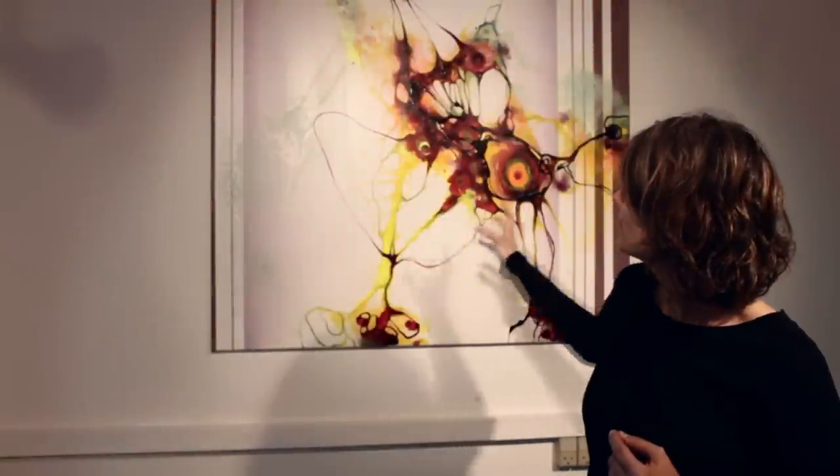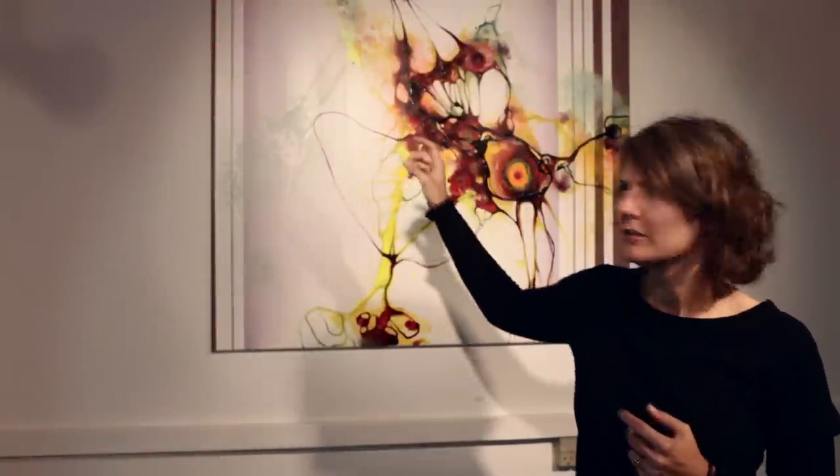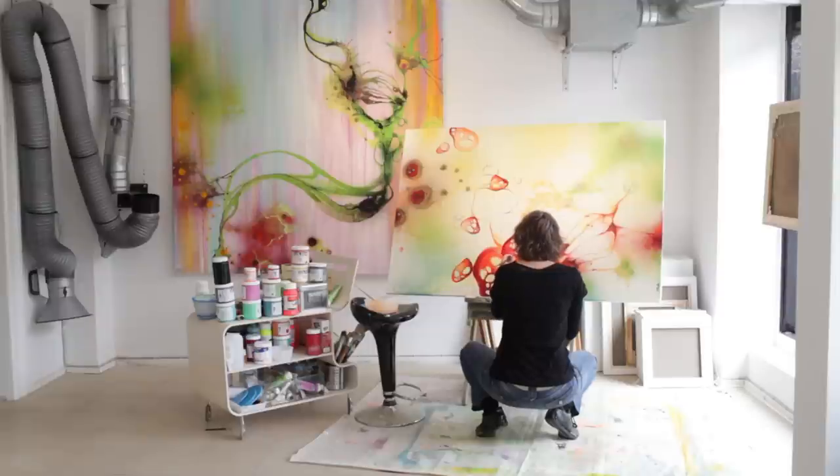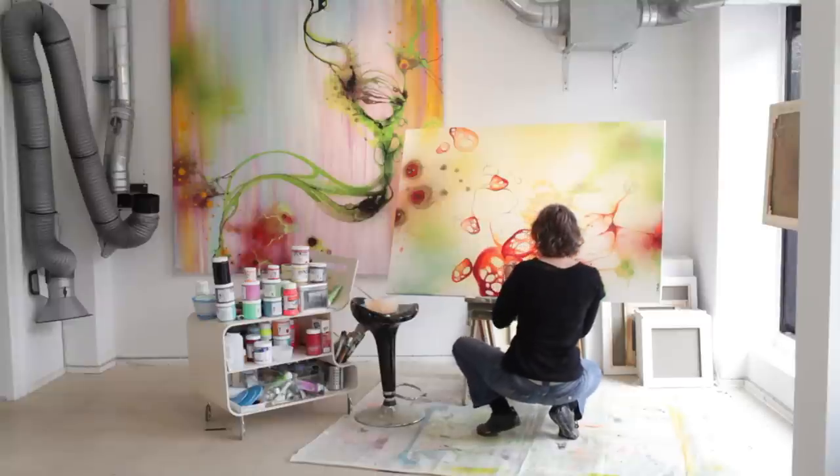In my art I try to capture the flow and kind of freeze the moment. I use a lot of organic shapes and try to capture the light. I give space to the light, letting the light define the colors more than the color defines itself.